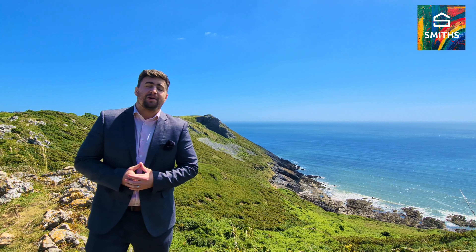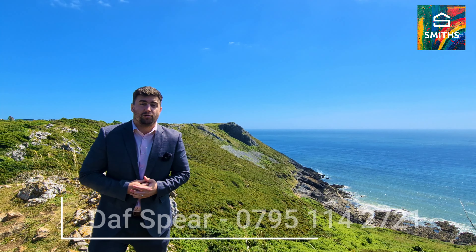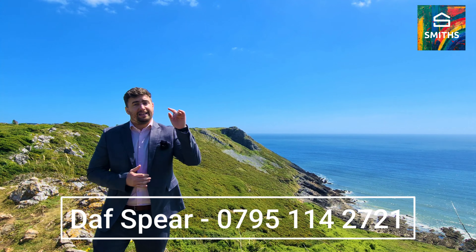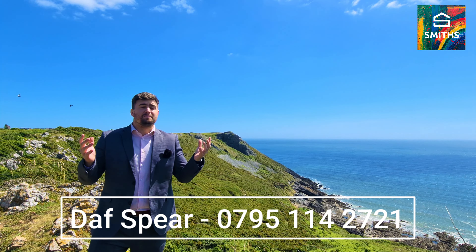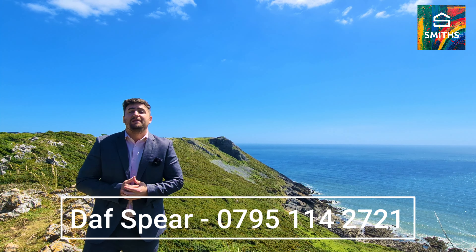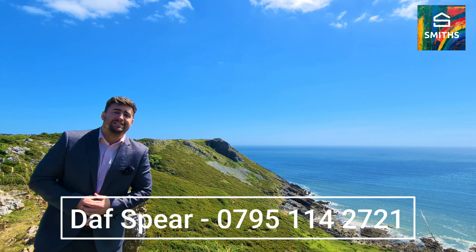So that was our property on Browns Drive. We're live, we're available and I'd be delighted to speak to you or somebody you know if they're interested. Please contact our office or call me directly on the number you see on the screen. If you're interested in buying in an area like this — outstanding natural beauty — then please give us a shout. I'm Dav Spear, this is my new listing and I look forward to seeing you soon.